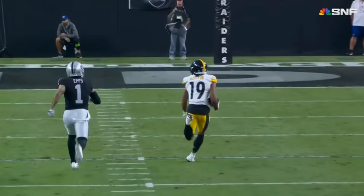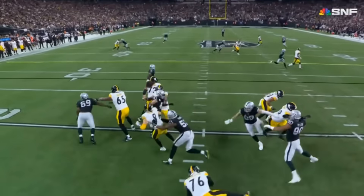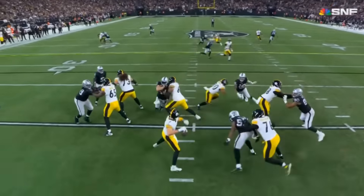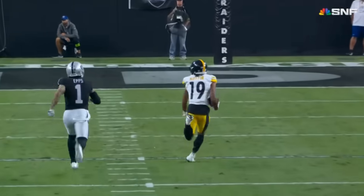That was definitely the highlight reel level play — the one you couldn't make a highlight reel of this game without. Was it the most difficult play? No. But you've got to be able to make those throws, and that's what Pickett did there.